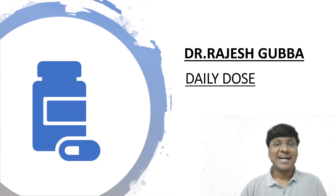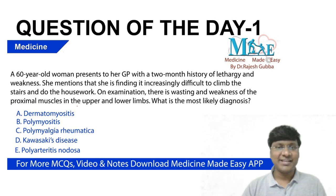Hello everyone. I welcome you all to my daily dose. I am Dr. Rajesh Bhubha, a general medicine educator. As part of today's daily dose, let me show you the clinical question.